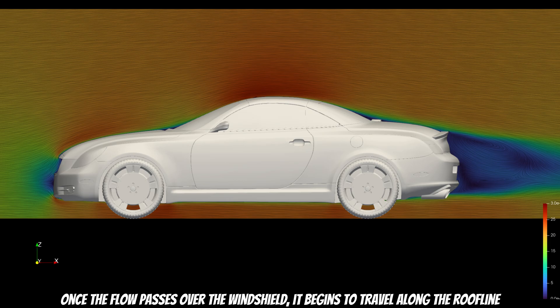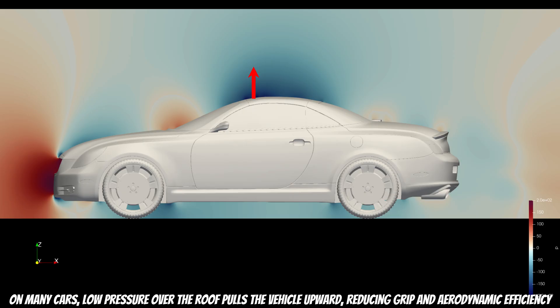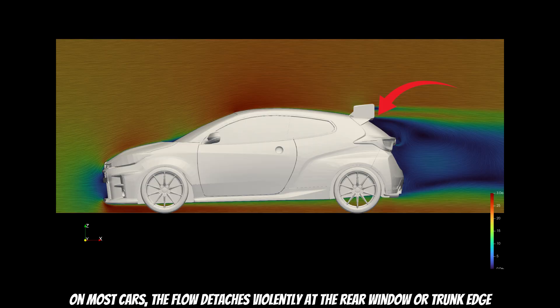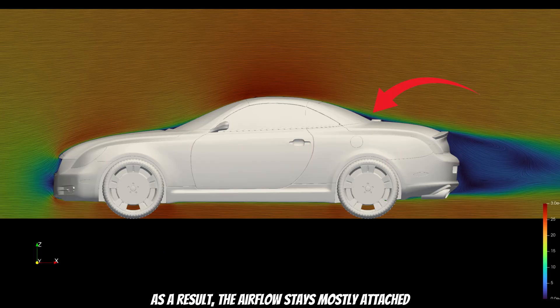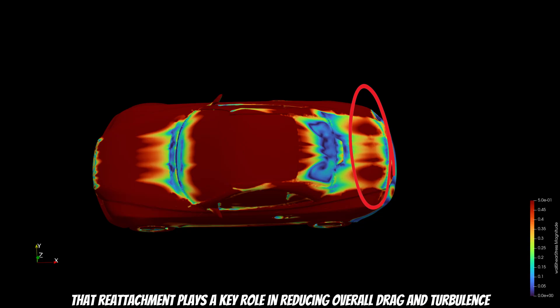Once the flow passes over the windshield, it begins to travel along the roofline. This area presents another aerodynamic issue: roof-area lift. Many cars experience low pressure over the roof that pulls the vehicle upward, reducing grip and aerodynamic efficiency. Here we can observe that the entire roof is enveloped in a low-pressure zone. However, what Lexus did right is how they shaped the rear transition. On most cars, the flow detaches violently at the rear window or trunk edge, forming a large separation bubble and increasing drag. But the SC430 features a remarkably smooth roof-to-trunk curve. As a result, the airflow stays mostly attached. In the friction visual, we notice a small separation zone, but crucially it reattaches later on — and that reattachment plays a key role in reducing overall drag and turbulence.